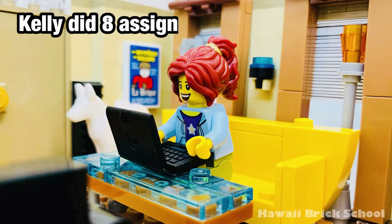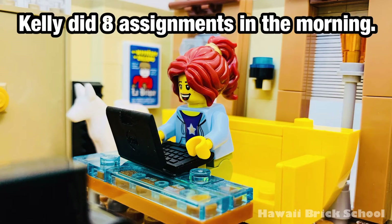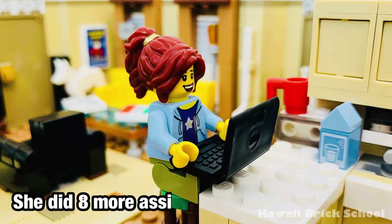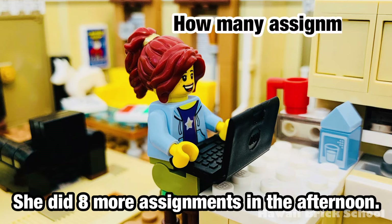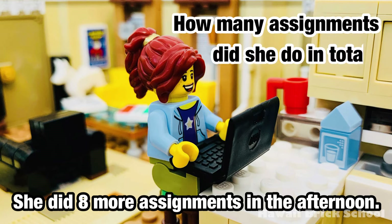Kelly did 8 assignments in the morning. She did 8 more assignments in the afternoon. How many assignments did she do in total?